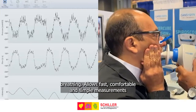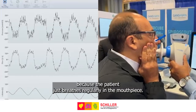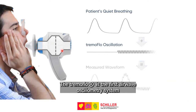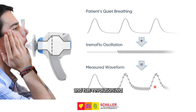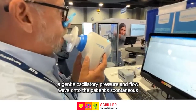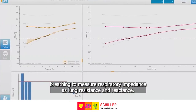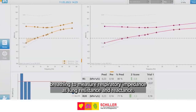It allows fast, comfortable, and simple measurements because the patient just breathes regularly into the mouthpiece. The TREMA flow is the first airwave oscillometry system and has revolutionized the forced oscillation technique by using a vibrating mesh to superimpose a gentle oscillatory pressure and flow wave onto the patient's spontaneous breathing to measure respiratory impedance as lung resistance and reactance.